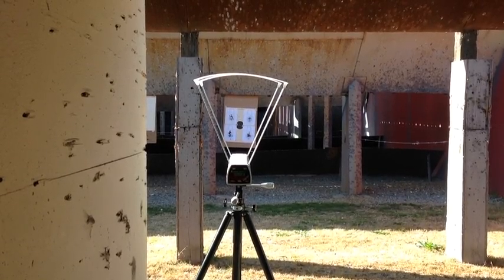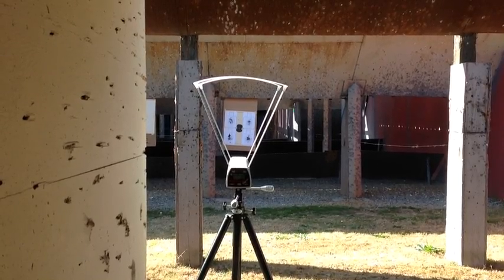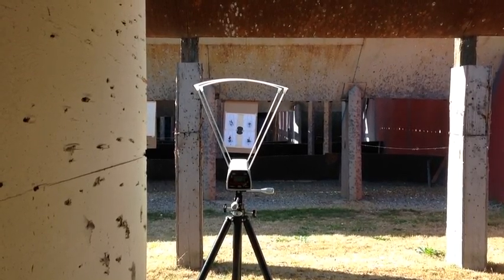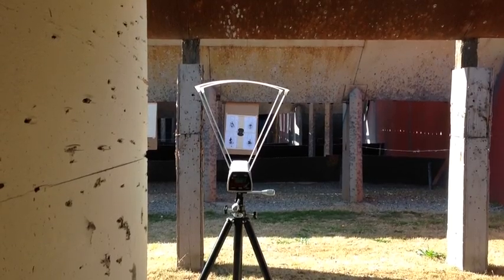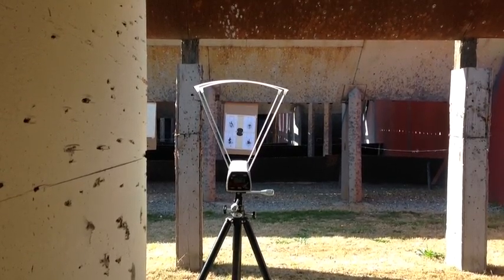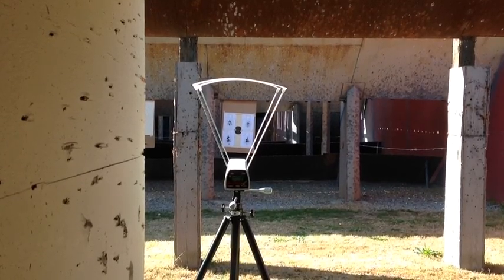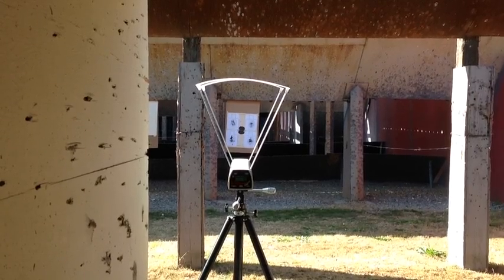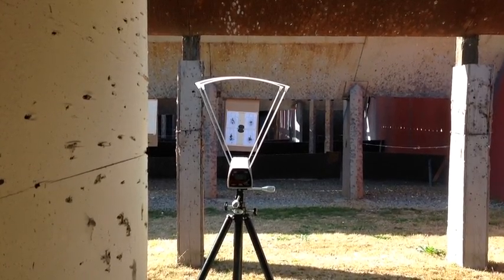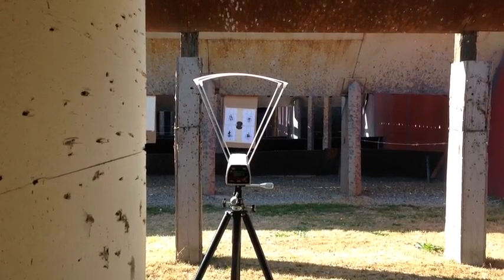FortuneCookie45LC coming to you from the hot lead zone. We're at the range and Sailor Rob had a question. He wanted to know how many feet per second do we lose when we take the same load in a special case and load that into a magnum case. With the exact same powder charge but the bigger volume of the magnum case, how many feet per second do we lose? So let's do a chronograph test to find out.